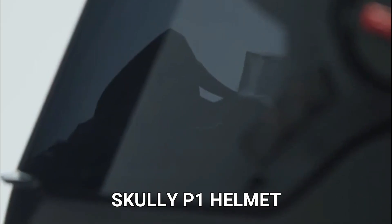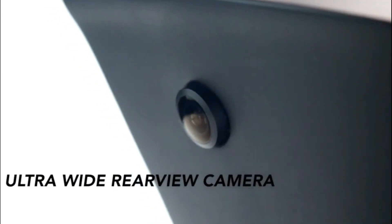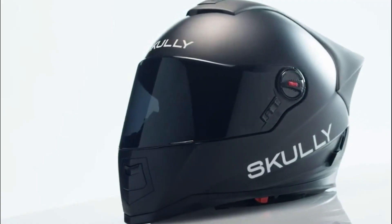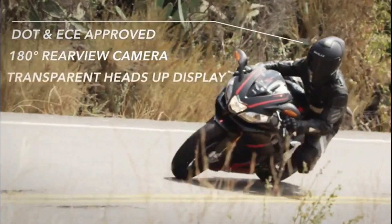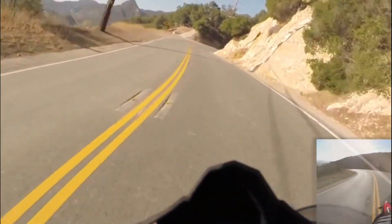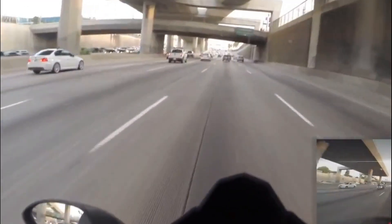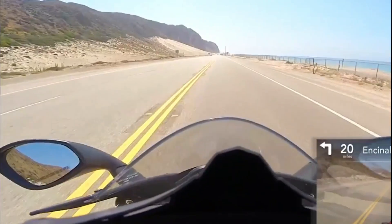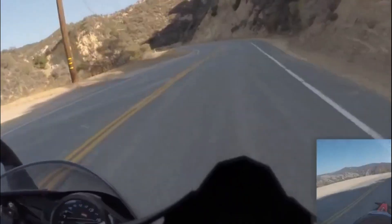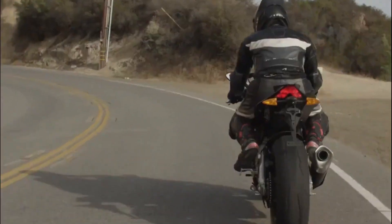Scully P1 Helmet. Strictly for those who live life in the fast lane, the Scully P1 is also the world's most intelligent heads-up display (HUD) motorcycle helmet, with GPS navigation, a Bluetooth chip, and a 180-degree rear-view camera. This vertically integrated device was built on the belief that intuitive wearable technology could not only make people safer, but also enhance their experience of the world.